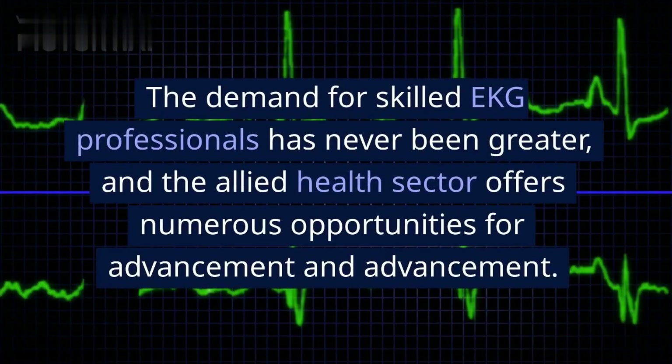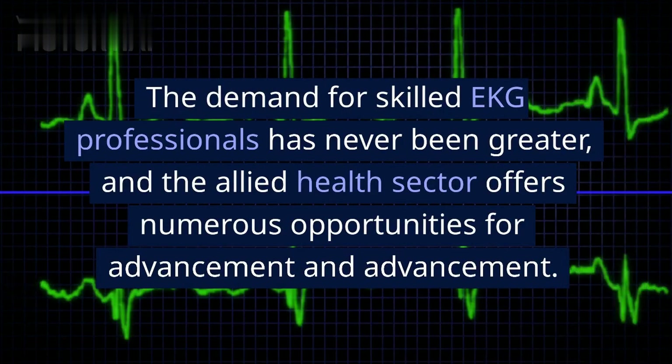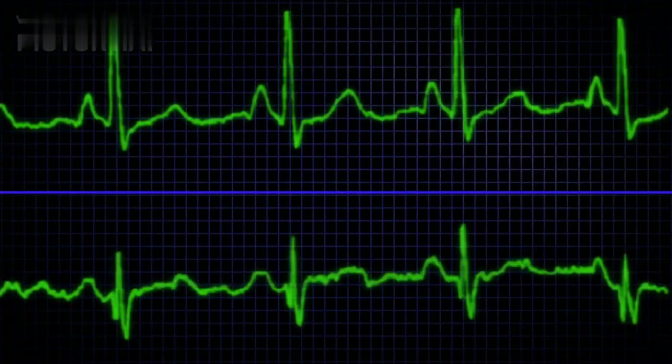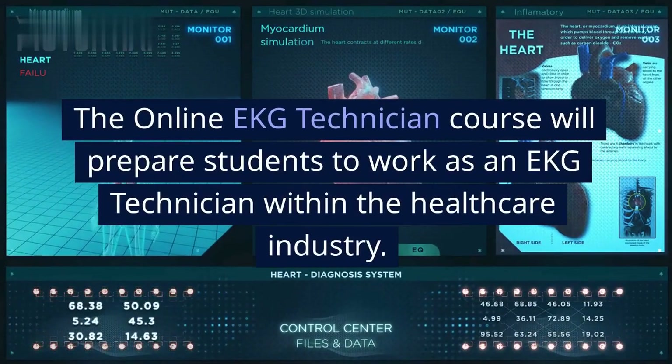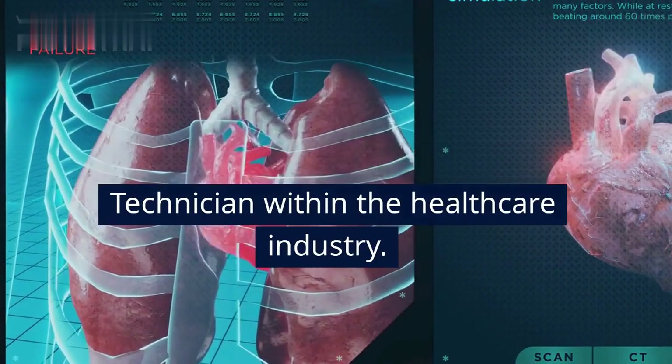The demand for skilled EKG professionals has never been greater, and the allied health sector offers numerous opportunities for advancement. The online EKG technician course will prepare students to work as an EKG technician within the healthcare industry.